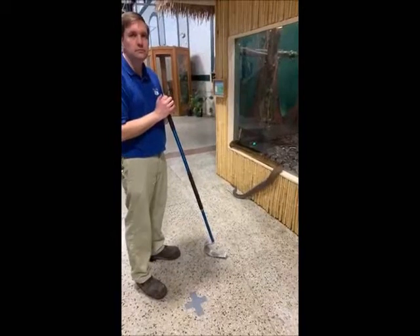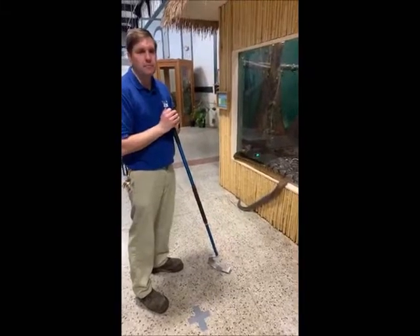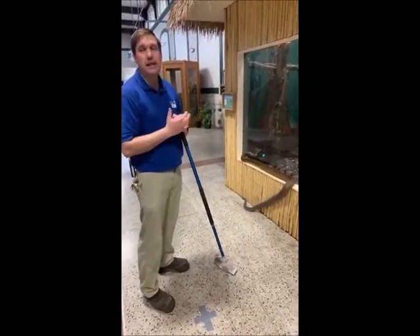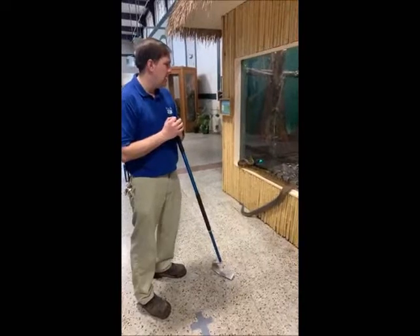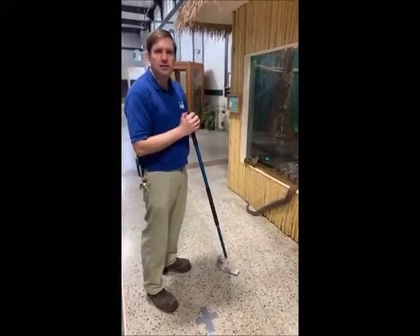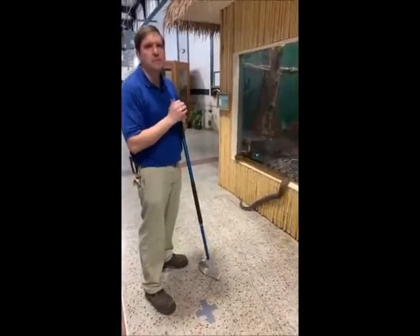Sarah asks: what would be a special treat for the snakes? Snakes are pretty simple animals, and just getting fed is a treat for them because we do it so infrequently. We tried piglets one time and she wasn't terribly excited — she ate one of the little ones. But overall, just feeding her rabbits is a good treat.